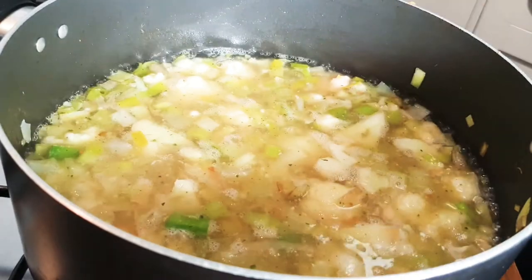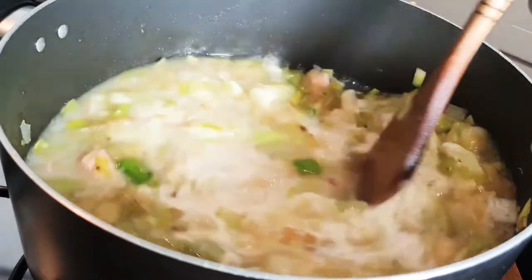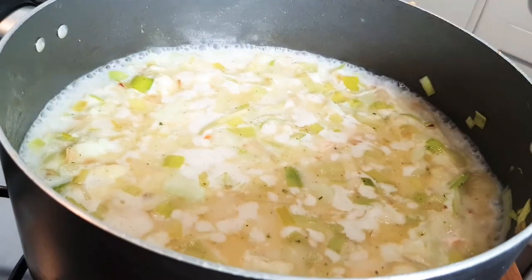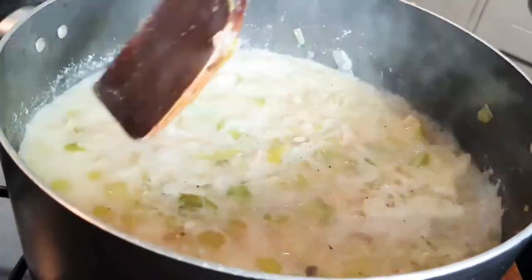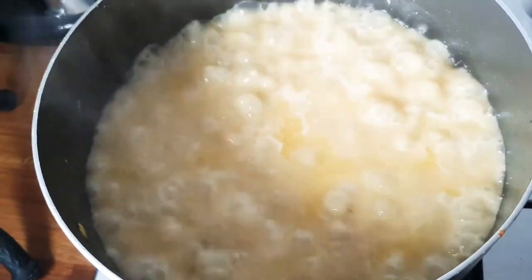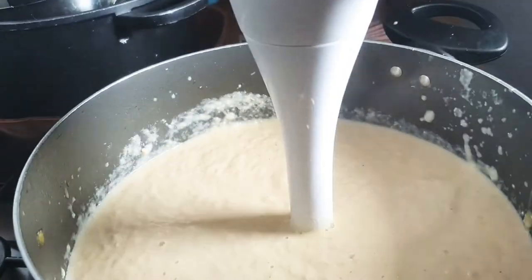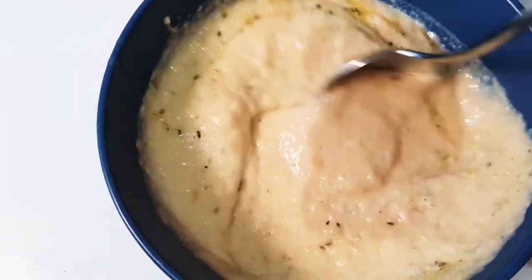I mix it from time to time so it doesn't burn. I add about half a jar of double cream and let it boil until all the veggies get soft. Towards the end I add about two handfuls of cheddar cheese, which gives it that fattiness and fullness. Once everything is soft and done, I use the hand blender to blend it. It's so yummy — all the family literally loved it!